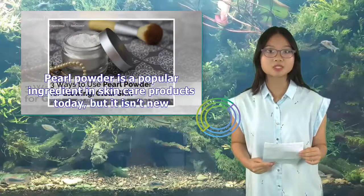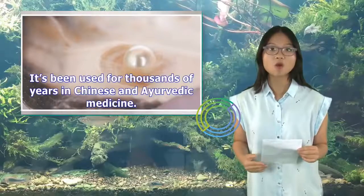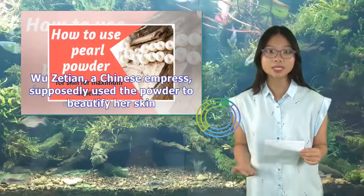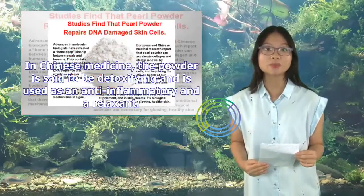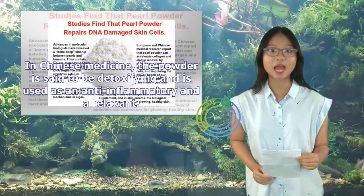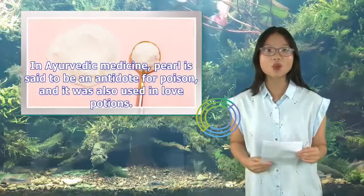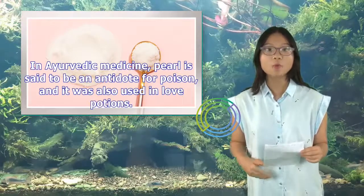Pearl powder is a popular ingredient in skin care products today, but it isn't new. It's been used for thousands of years in Chinese and Ayurvedic medicine. Wu Zetian, a Chinese empress, supposedly used the powder to beautify her skin. In Chinese medicine, the powder is said to be detoxifying and is used as an anti-inflammatory and a relaxant. In Ayurvedic medicine, pearl is said to be an antidote for poison, and it was also used in love potions.